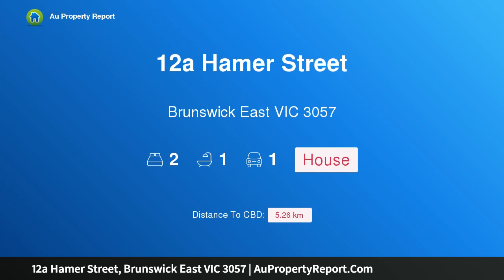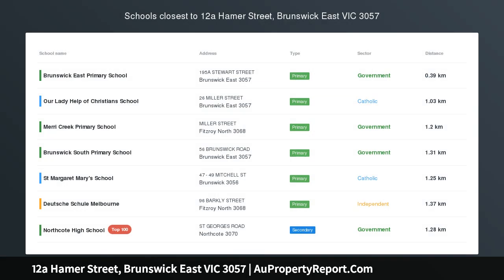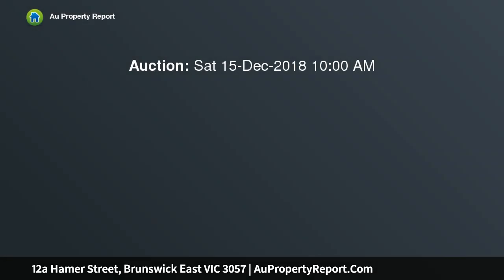Hi, I am glad to introduce Property 12A Hamer Street, Brunswick East Victoria, 3057 — feature packed and perfectly placed in a secluded cul-de-sac with instant access to Fleming Park and the iconic Brunswick Bowling Club.